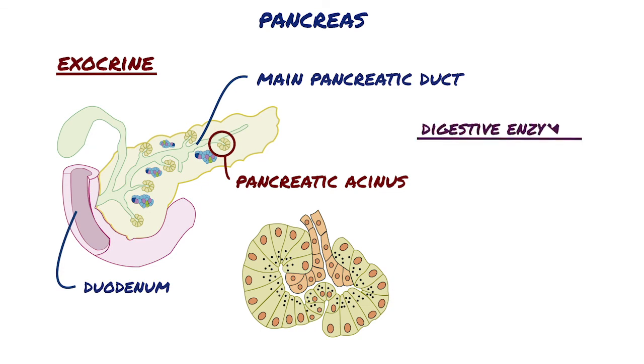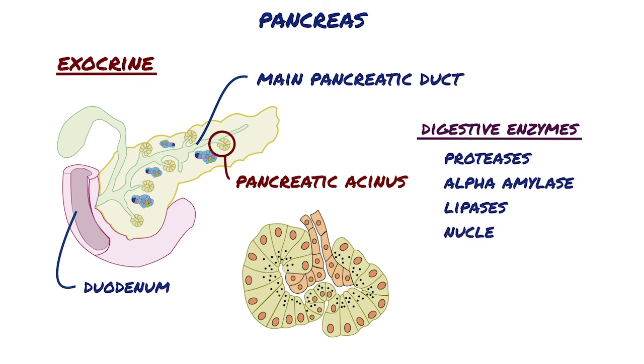These digestive enzymes include several proteases, alpha amylase, lipases, and nucleases.